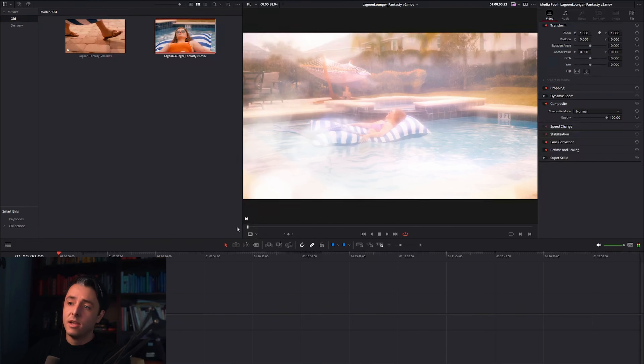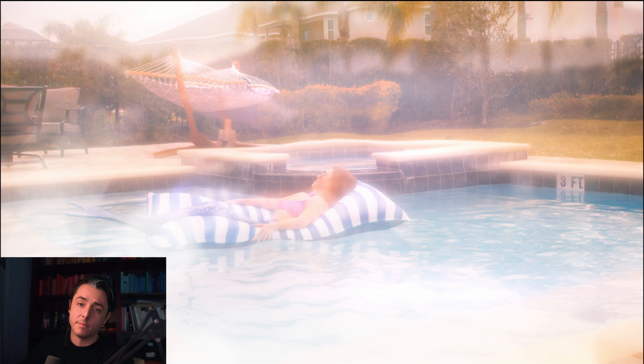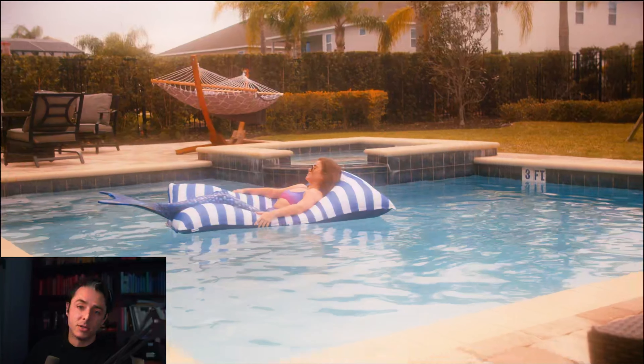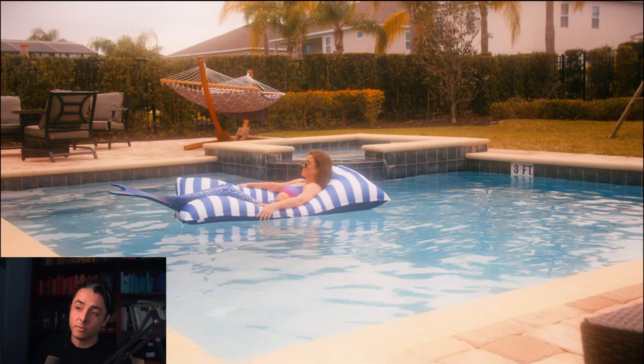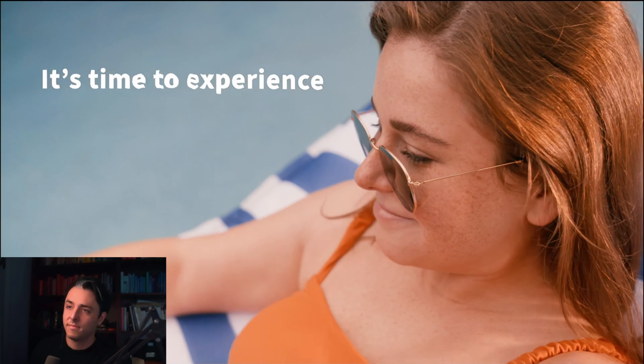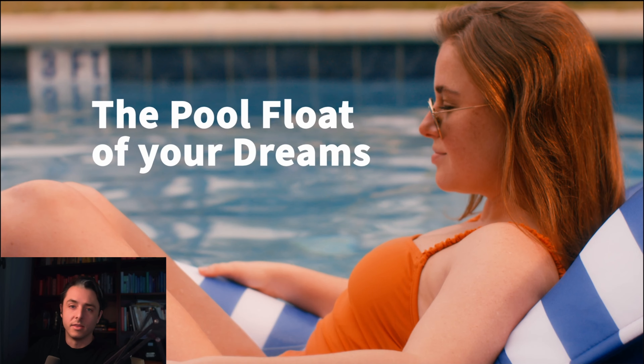Here was version two of that ad where we cut out the beginning of her falling asleep and dove right into it, because we felt there needed to be a stronger hook right in the beginning. Showing her already asleep with the mermaid tail ended up being a good captain hook. And in this version, we brought in the White Lotus music — kind of inspired by that show that was really big at the time. It's not actually White Lotus music, it just sounds like it. She falls off, wakes up, and then we brought in the idea of saying 'the pool float of your dreams' to really tie into what the goal of that first segment was.